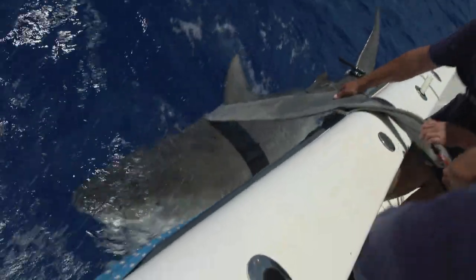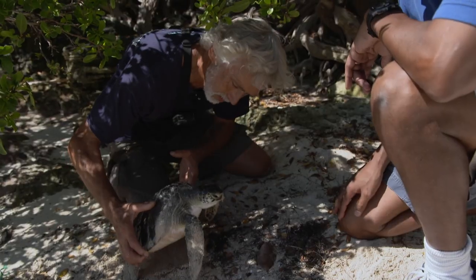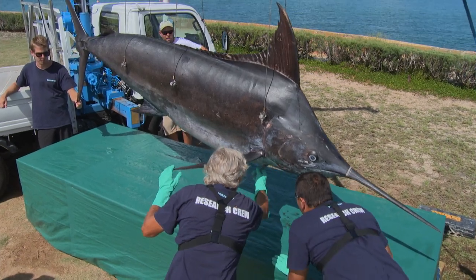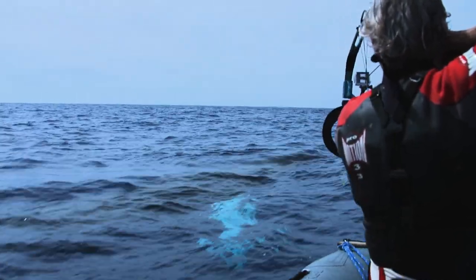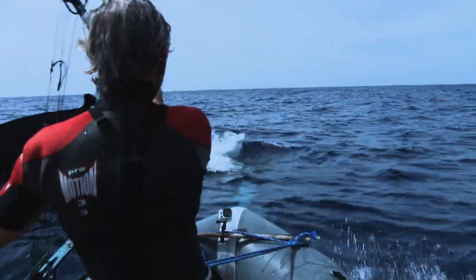Together the team will be fitting satellite tags to huge tiger sharks, saving precious green turtles, dissecting giant blue marlin, and obtaining unique toxin samples from 45-ton migrating humpback whales.